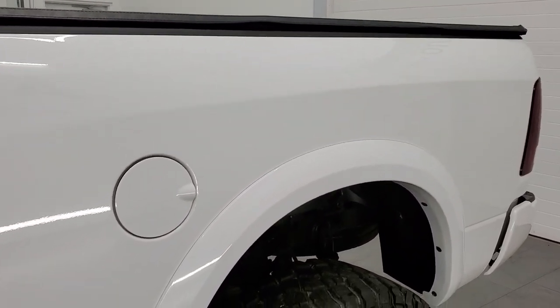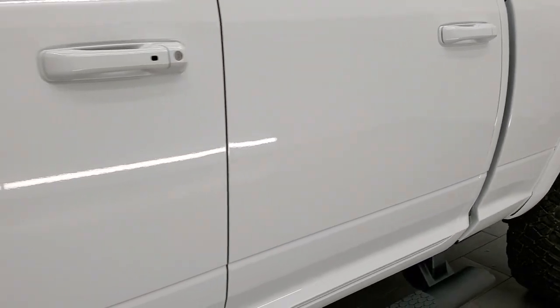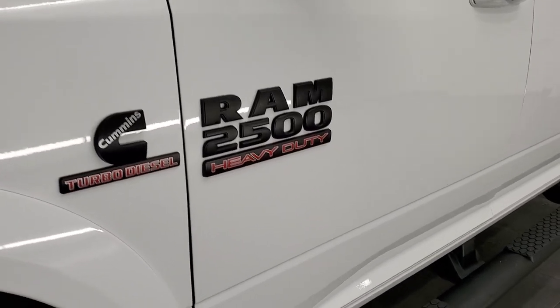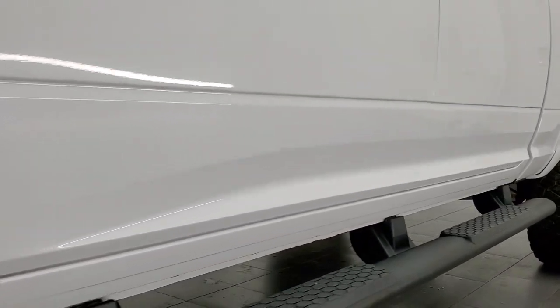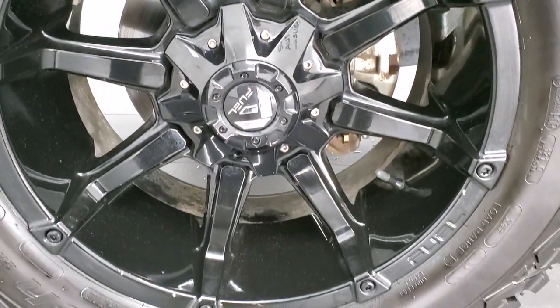If you like the video and want to subscribe to our YouTube channel, in the lower right hand part of the screen is a gold subscribe button. Click that and then click the bell notifications because we do videos of our vehicles each and every day here at Summit Auto and there might be something you want to check out. If you click those bell notifications you'll get updates every time we do one of those videos.